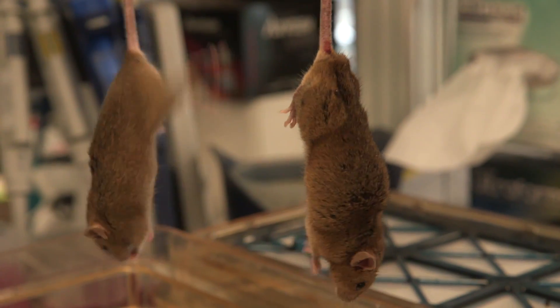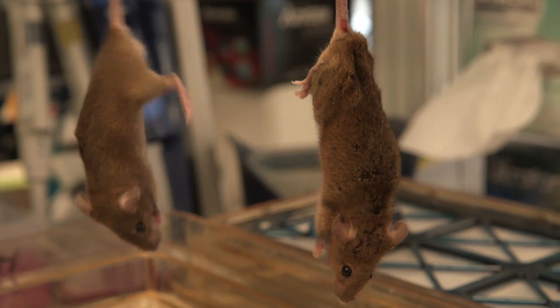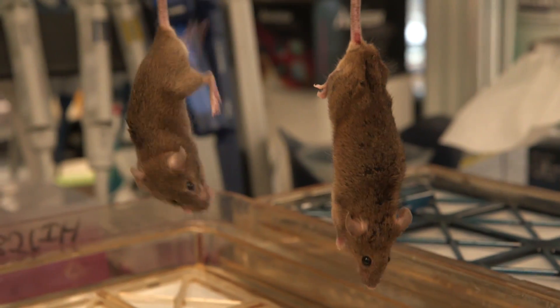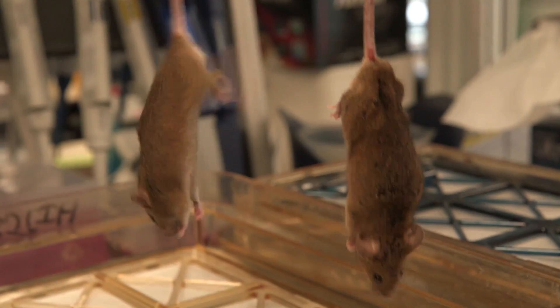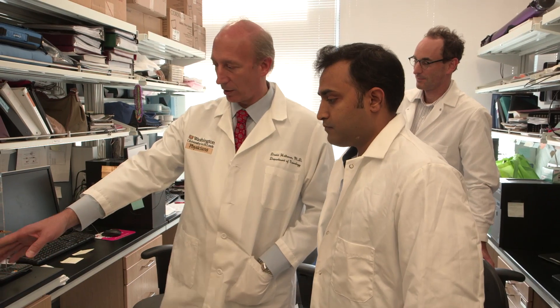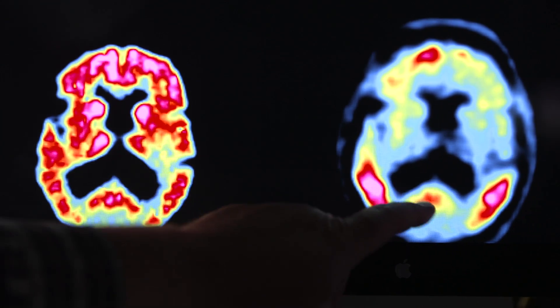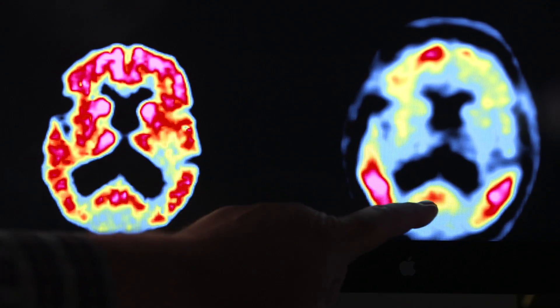Look at the treated mouse on the left, compared to the untreated mouse, which has a hard time moving as the tangles attack its brain. If Holtzman's drug can stop the spread of tau, it might just help in the development of a therapy for Alzheimer's disease as well. One step at a time, though — first, the drug has to be tested on human patients.